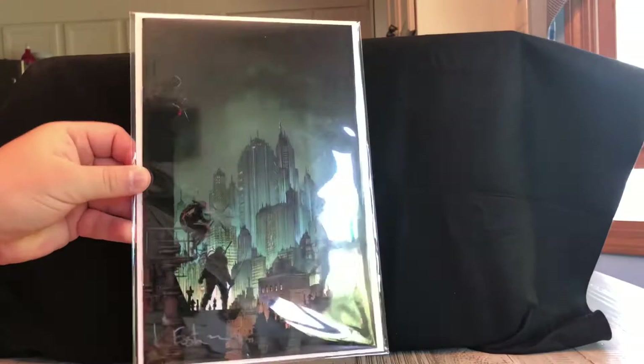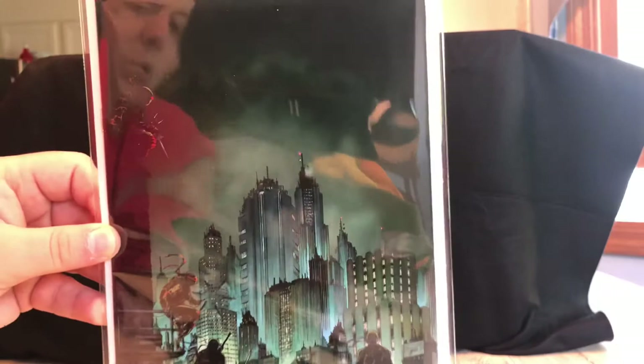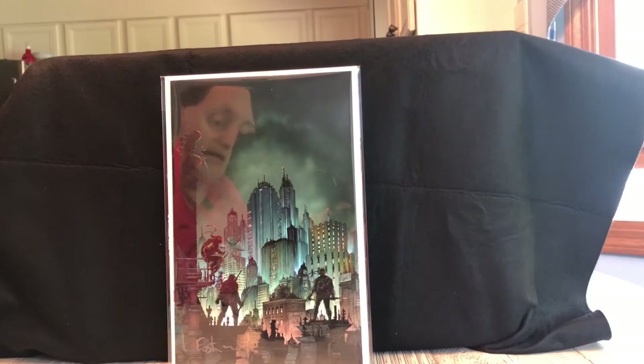This first book is a Teenage Mutant Ninja Turtles Urban Legends, signed by Kevin Eastman right there on the bottom. It's kind of like a silhouette cover of the Ninja Turtles. I thought this was pretty cool.